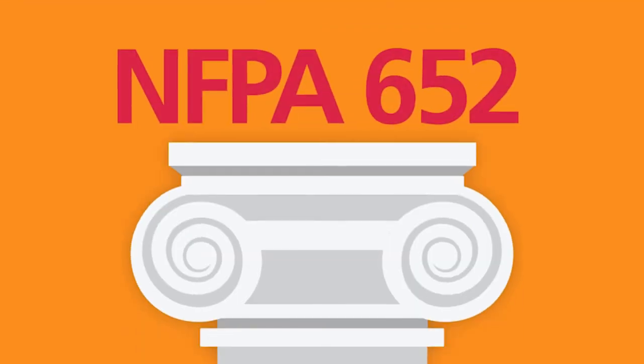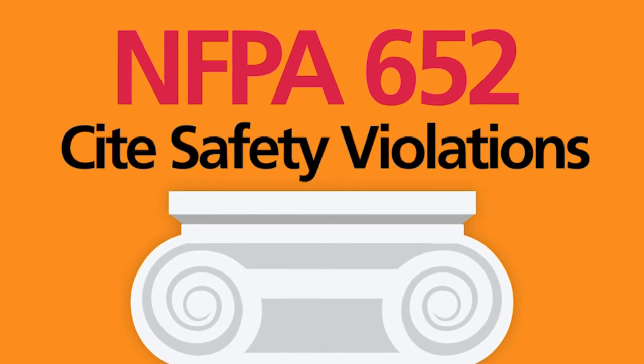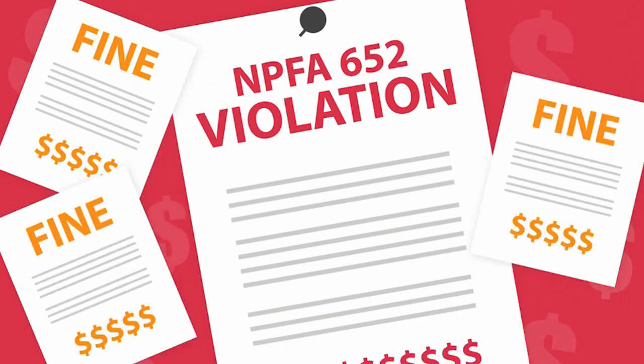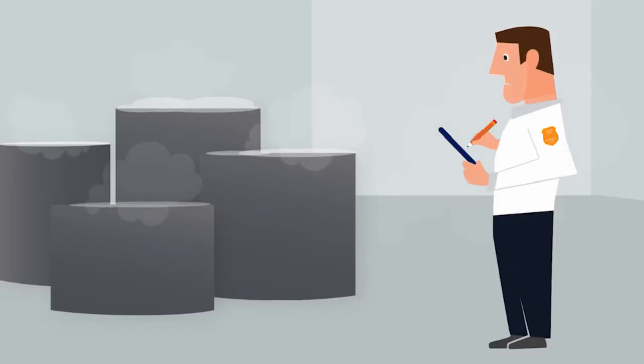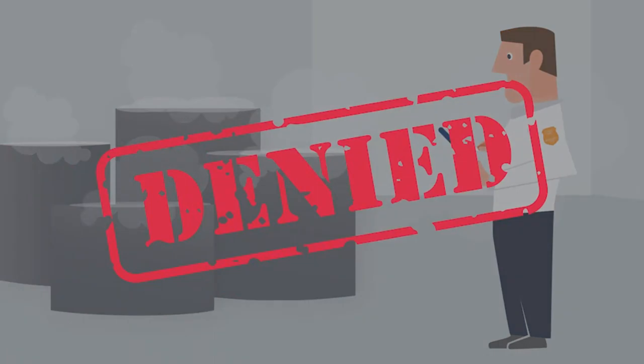NFPA 652 is not a law, but you should take it very seriously because OSHA uses it to evaluate risk and site safety violations. Failure to comply can lead to hefty fines and penalties. Violations of NFPA 652 guidelines may also lead other authorities having jurisdiction, like fire marshals, to withhold permits or insurance coverage.